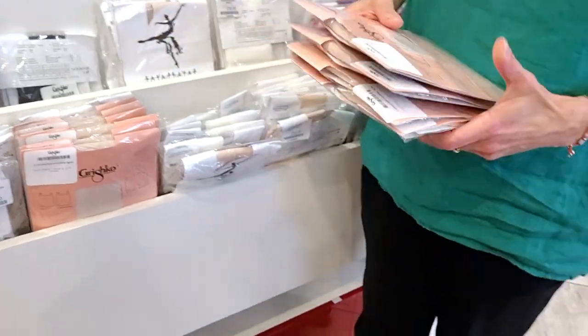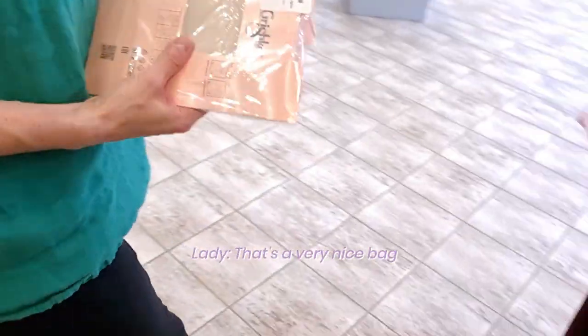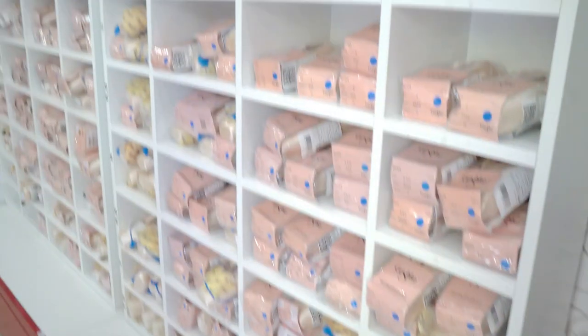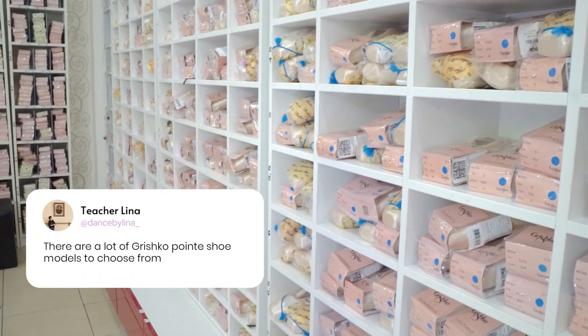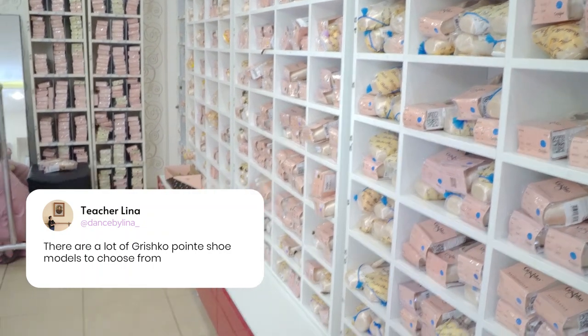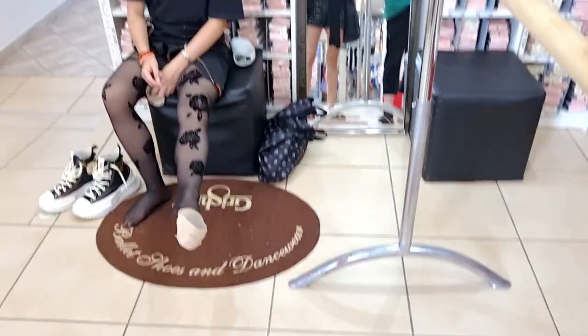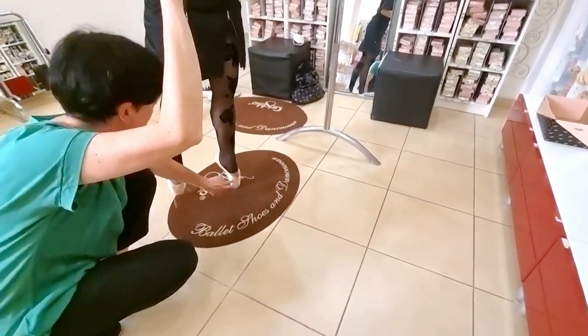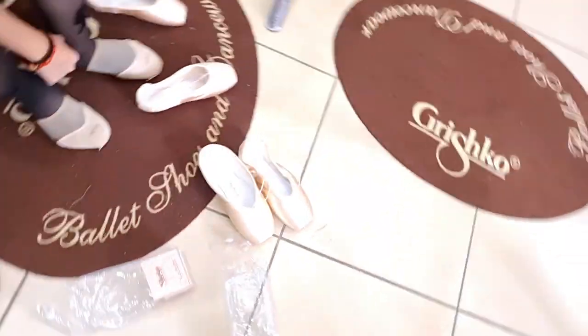Someone comments on the bag: 'You have a very nice bag.' And I respond: 'Yeah, I got it yesterday.'